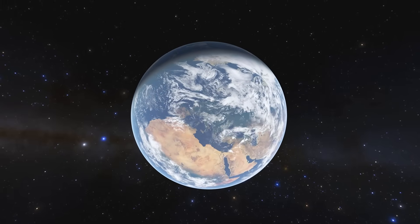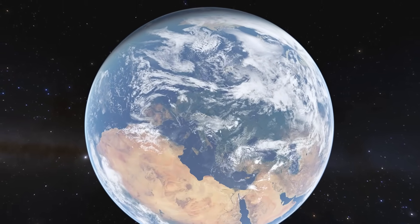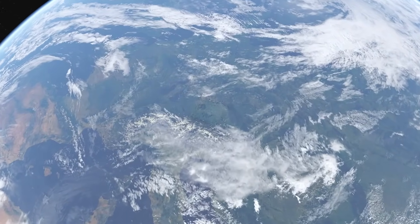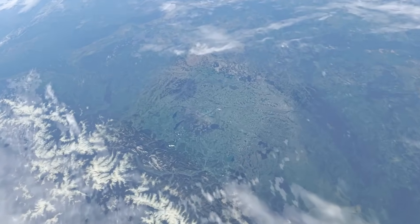This is Earth: a rocky planet covered with liquid water, orbiting within the habitable zone of a very typical star. From afar, it may not look like much, but if you get close enough, it becomes quite clear that there is a lot to study on this little blue world.